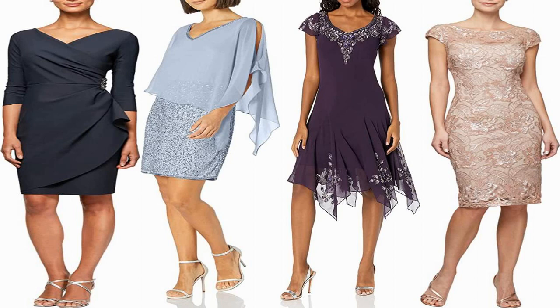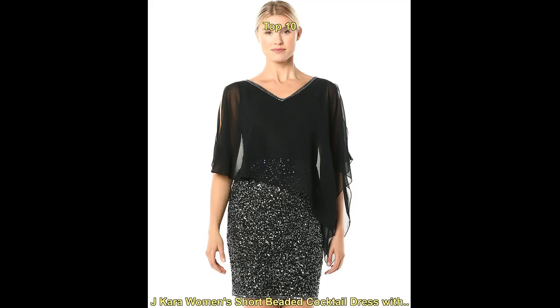Hello everyone, welcome to our fashion YouTube channel. Today we are talking about the top trending cocktail dresses for ladies.